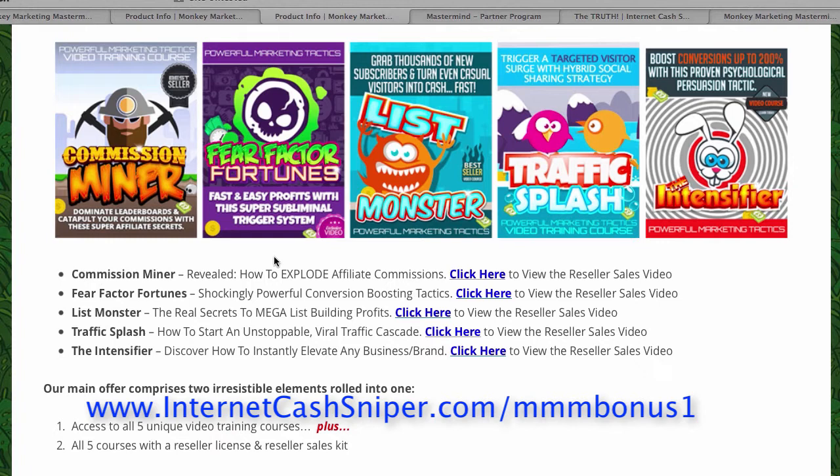With the $27, if you decide to purchase this product, you will get five unique video training courses. Video number one is Commission Minor, video number two is Fear Factor Fortunes, video number three is List Monster, video number four is Traffic Splash, and video number five is the Intensifier.